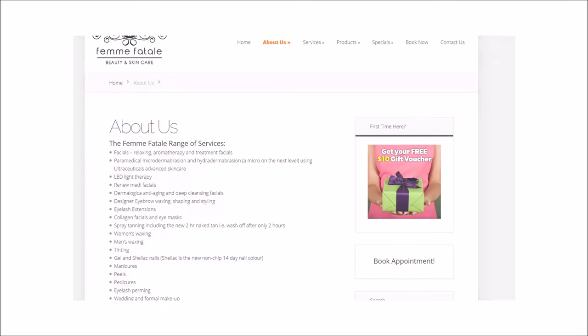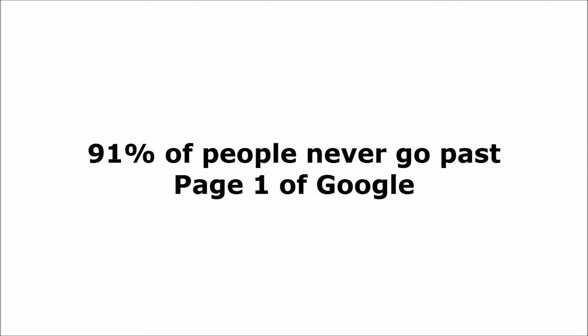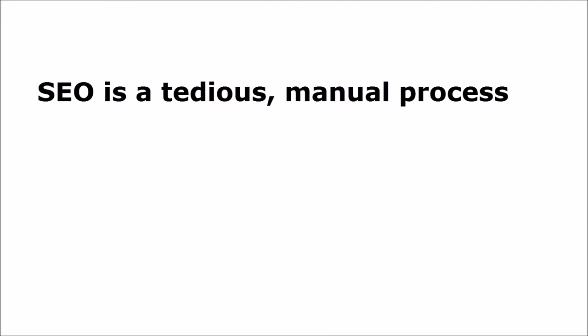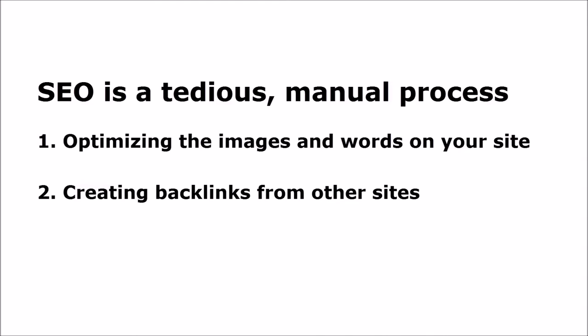Then there's the dark art of search engine optimization — the highly technical process of driving your website up the search engine rankings so potential customers can find it on the first page of Google. Remember how we said that 91% of people never go beyond page one? SEO is a tedious manual process that's roughly split into two parts. First, optimizing the words, images, and videos that live on your site — for example, every image uploaded to your website has a file name of its own, and even that file name should be optimized before it's uploaded. Second, creating a series of backlinks from other websites such as directories and social media like YouTube, Facebook, and Instagram. Backlinks are a way of giving your site authority in the eyes of the search engines — in technical jargon it's called link juice.